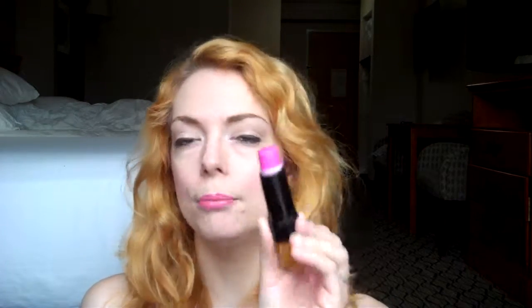So first up, I have a Maybelline Master Glaze in Pink Fever. This is a really nice cream blush — I have this on today. I love this. I use it with the e.l.f. Small Stipple Brush: I apply it directly to my face and then blend it out with the brush, and I think it is so great.